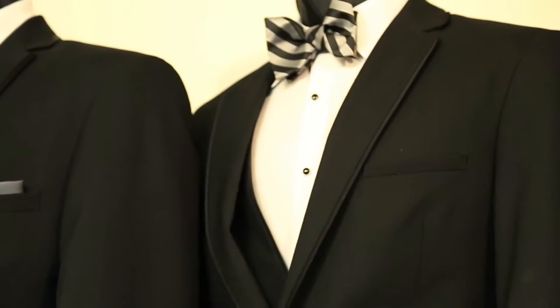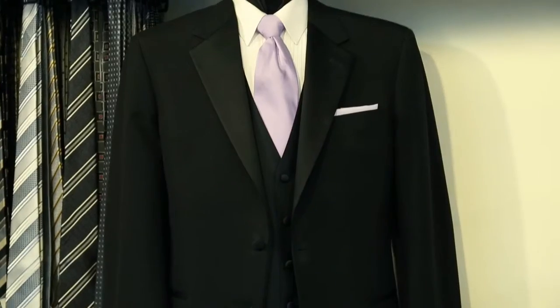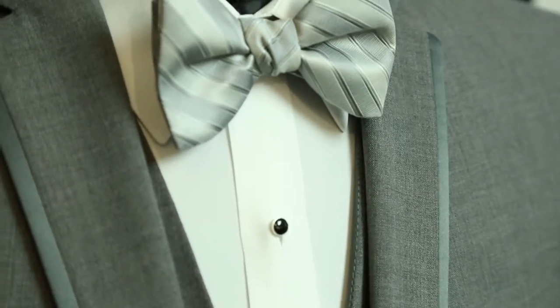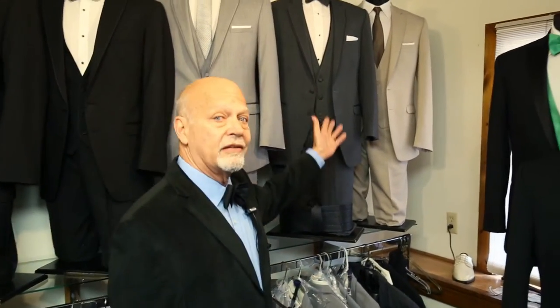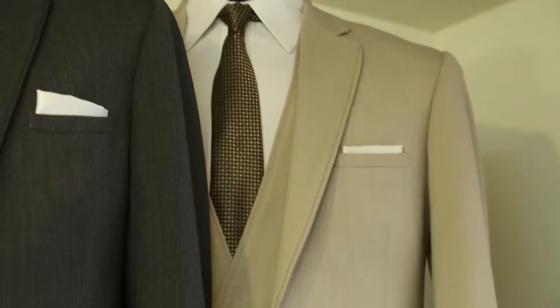We have many jacket styles, and that's basically what drives the different selections — the jacket style. Traditionally black tuxedos have been the strong selling item, but recently we've seen a lot of trending towards gray. And then another trend, especially in the summer, are tan tuxedos. Those are some of the things going on with tuxedos this season.